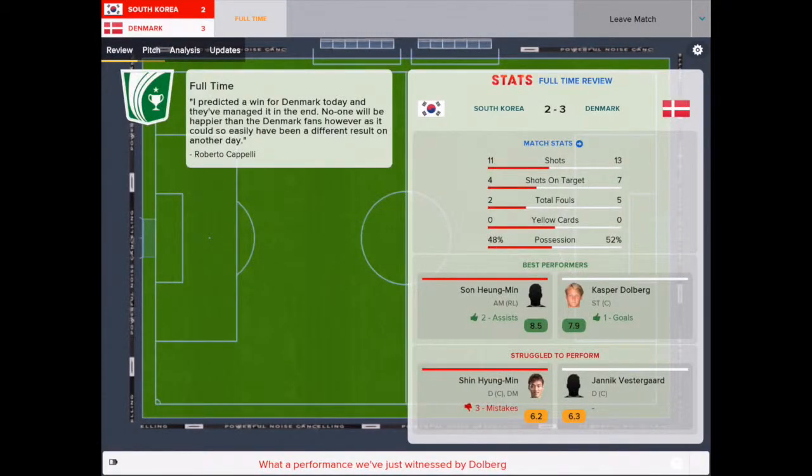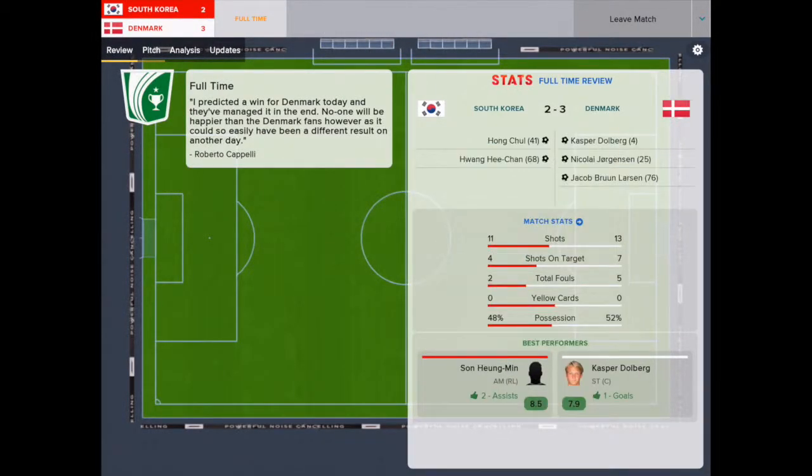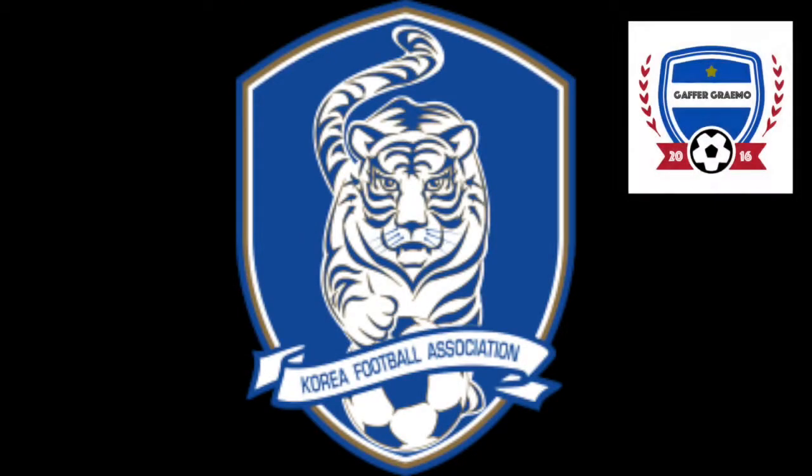In the end it was a 3-2 win for Denmark, but Korea could be proud of the performance they put in. Next up for them is an opening World Cup game against Spain.